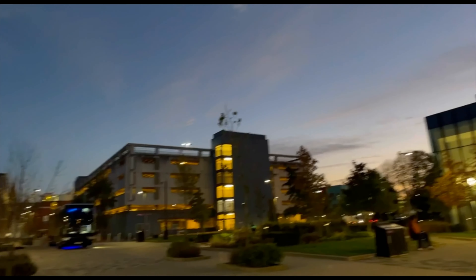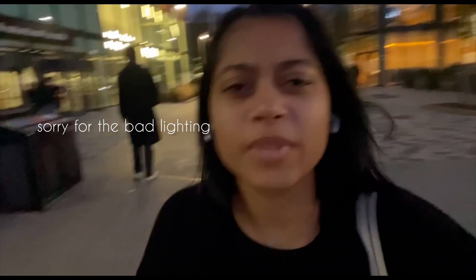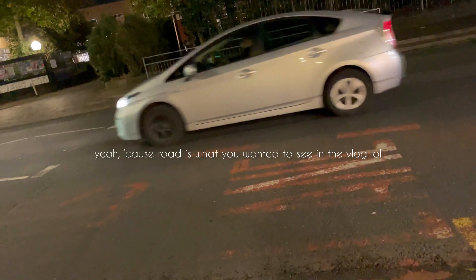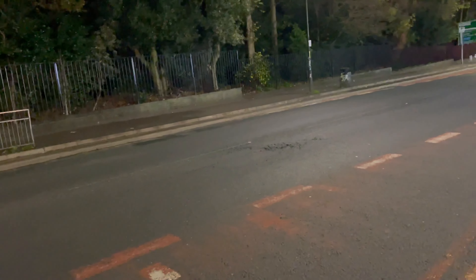The sky looks so pretty. It's 4:53, so I'm going to head back to university place for the content creator thing. I just got pizza with Firais and I'm almost back at my accommodation. I'm just going to run and not wait for the signal — there's no point.